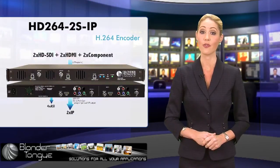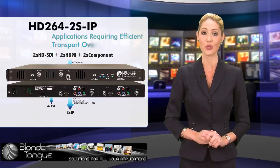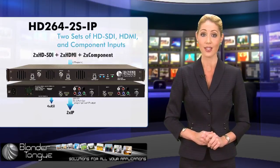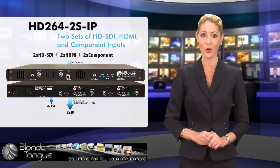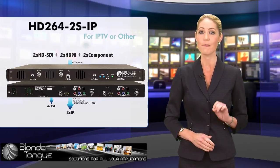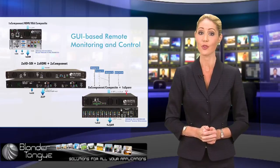Blondertongue has also introduced its first H.264 encoder, named HD264-2S IP, which is a great product for applications requiring efficient transport over IP networks. This dual-input H.264 encoder is provided with two sets of HD SDI, HDMI, and component inputs, and delivers them in both ASI and IP formats. Reducing the bandwidth requirement for digital video delivery in half when compared with MPEG-2 encoders, this encoder is the benchmark product for IPTV or other discriminating H.264 applications.